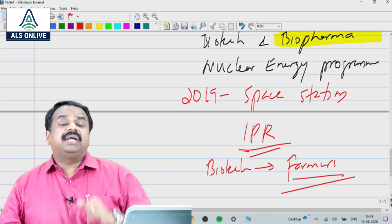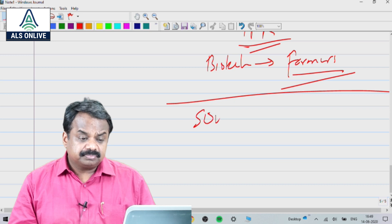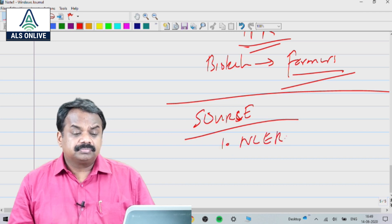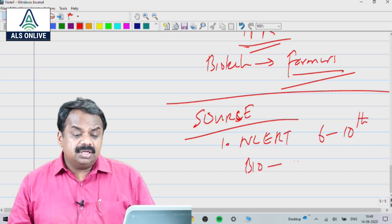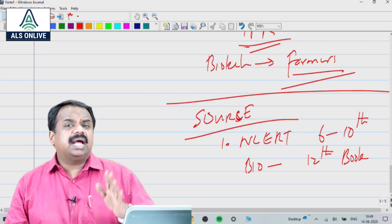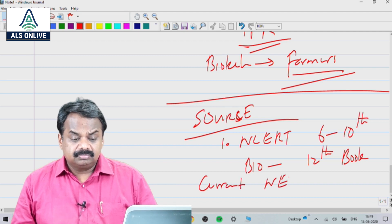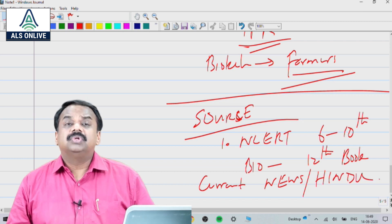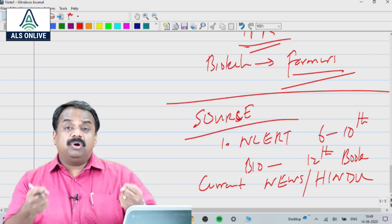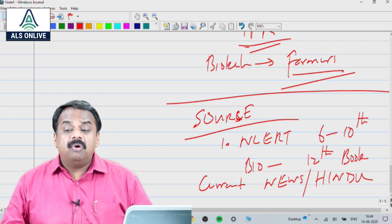What is the source? Number one, NCERT 6th to 10th and also the biology 12th book — I will talk about that, where it clearly talks about biotechnology and other things. At least four or five chapters of that. Then, current news from newspapers like The Hindu or Indian Express — more than sufficient. You need not get into too much pure science.